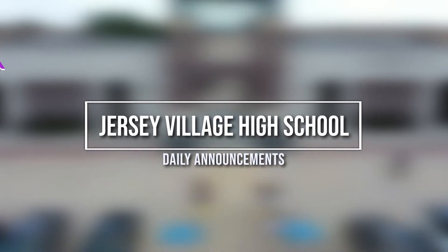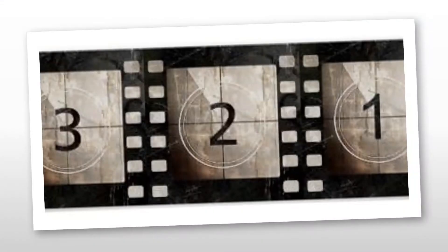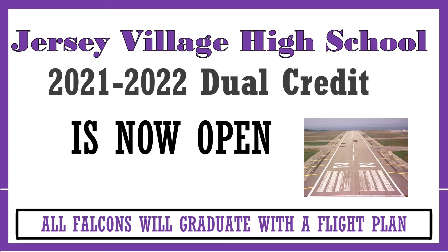What's up Falcons? I'm Kylie and these are your daily announcements. Summer is just around the corner, but before we can have fun in the sun, it's time to take care of business.